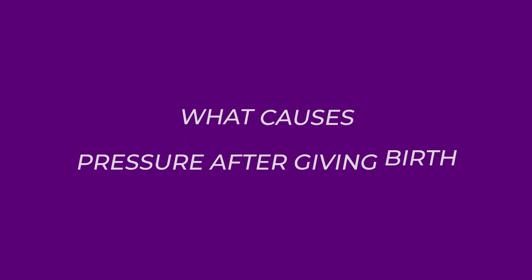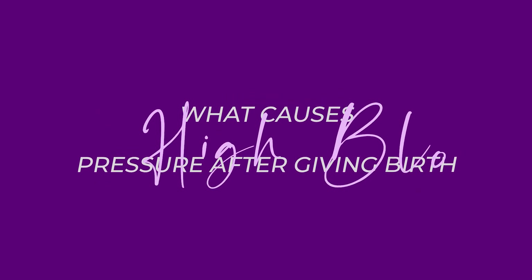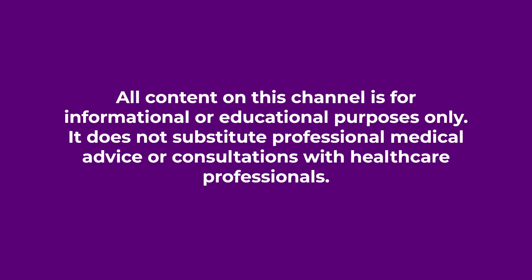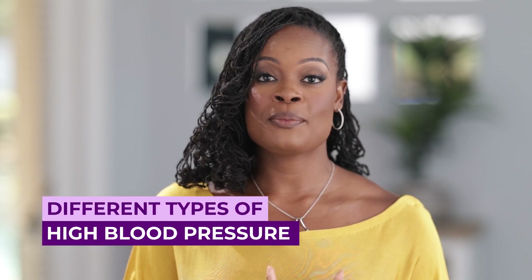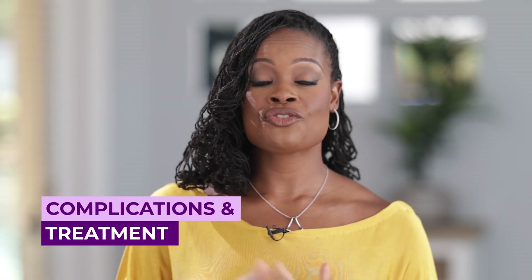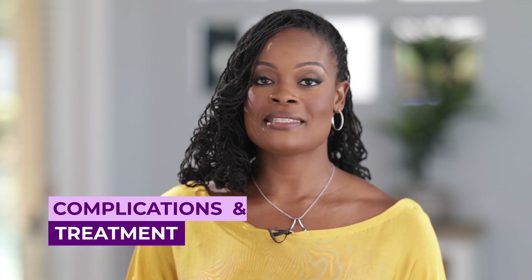Have you been wondering what causes high blood pressure after giving birth? We're talking about that and more today. I'm Dr. Perkins, a board-certified OB-GYN passionate about women's health. Today we're talking about the different types of high blood pressure after giving birth, the signs and symptoms you should know, and the complications and treatment of high blood pressure after pregnancy. Let's dive into this.